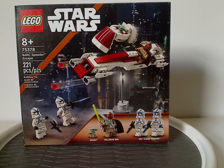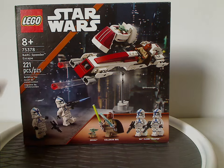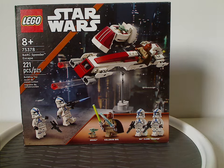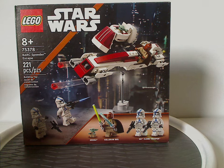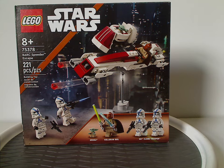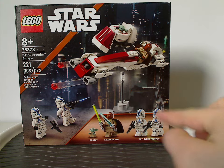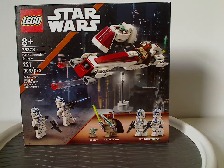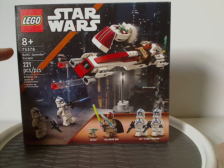On the front of the box we have the LEGO Star Wars logos and the similar border that we've been seeing since 2022, with the burnt and lightish brown kind of strip signifying Mandalorian. We have a picture of the set in action flying through Coruscant and all the minifigs included. Recommended ages is 8 and up, set number 75378, and it has 221 pieces.